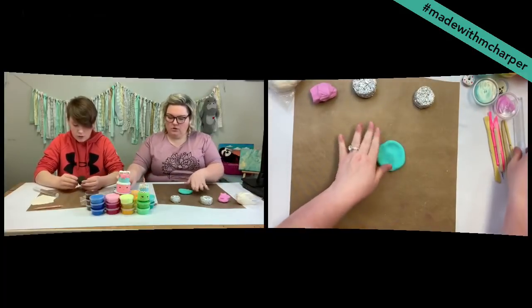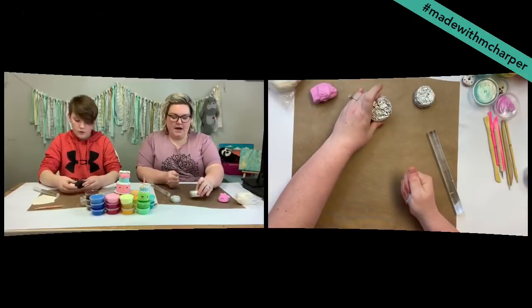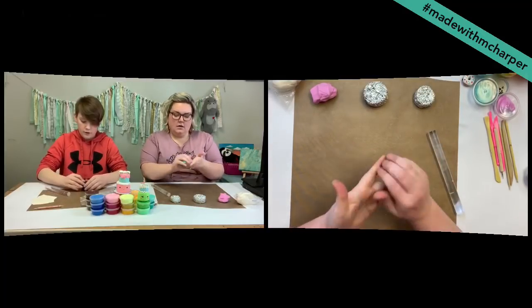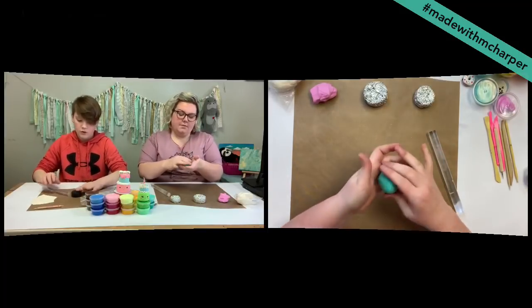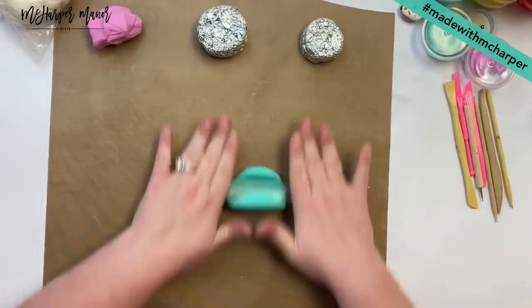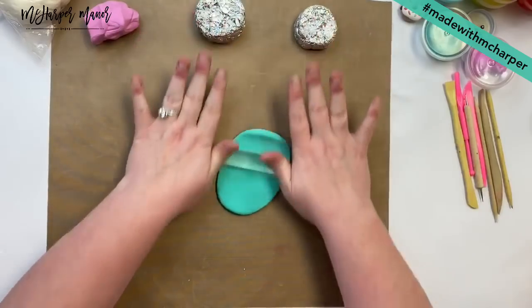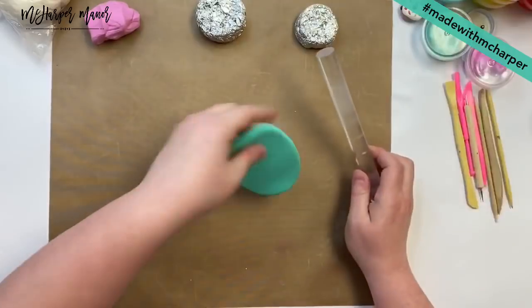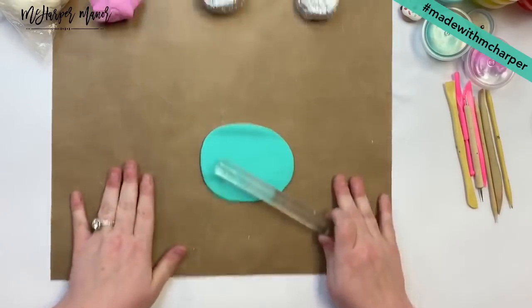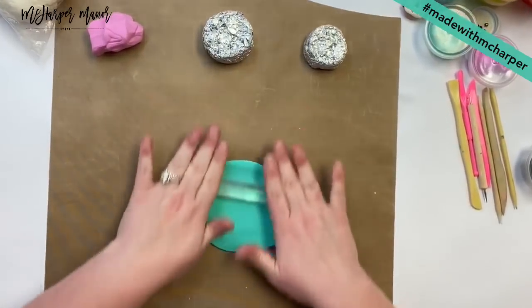So let's start — I'm going to start with the bigger guy on the bottom, which is going to be my larger base cake. I'm going to do a two-tiered cake. I would say this ball of clay would be probably like two inches in diameter, just a little chunk. And I'm going to roll him out. It's kind of like fondant. Has anybody out there ever worked with fondant before and made a cake? This is one of our favorite summer camps — kids love making these little cakes with us.